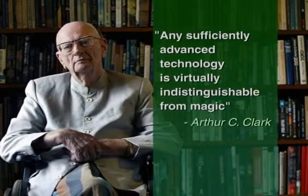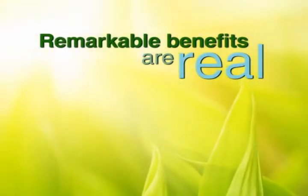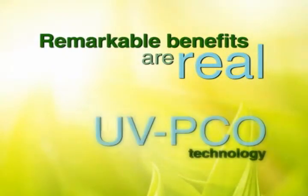Esteemed author and inventor Arthur C. Clarke once said, "Any sufficiently advanced technology is virtually indistinguishable from magic." Although Purity's remarkable benefits to the world may seem magical, they are real and made possible by ultraviolet photocatalytic oxidation, or UV-PCO technology.